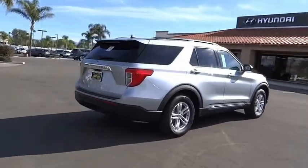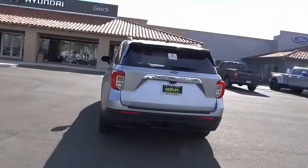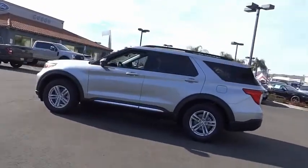Electronic stability control. Alloy wheels. Power liftgate. Brake assist. Traction control. Remote keyless entry. Four-wheel disc brakes. Speed control. Rear window defroster. Rear window wiper.